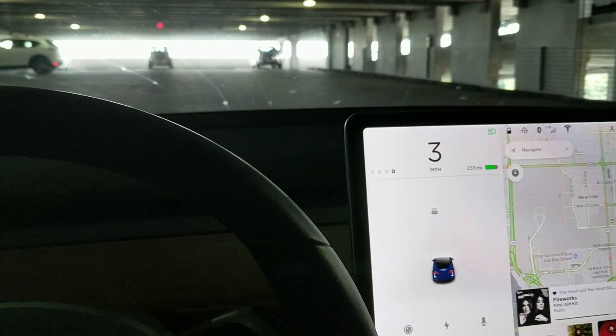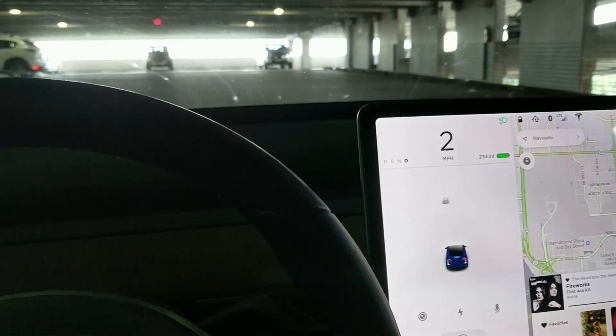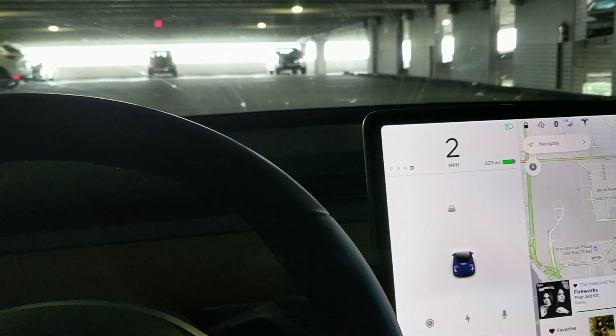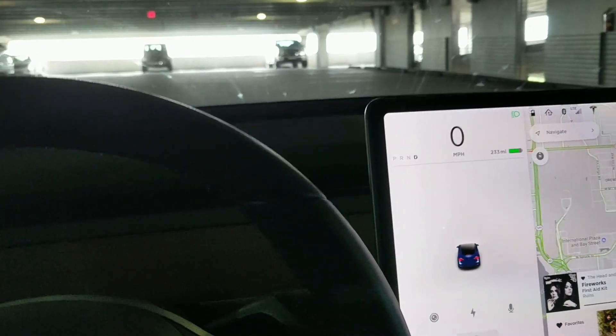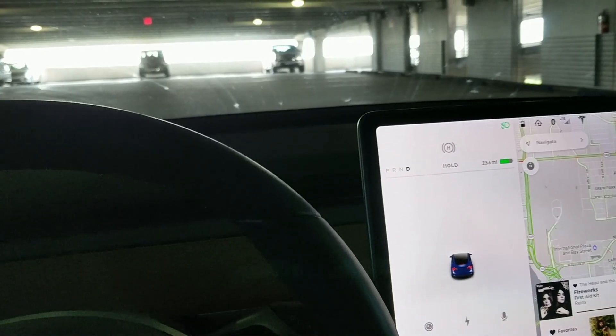A viewer asked if the hold feature will work on a hill in a Tesla. I live in Florida so there aren't any hills, but I found a parking garage with a slight hill. I'm going to test it — and we are holding. So this is the parking garage.